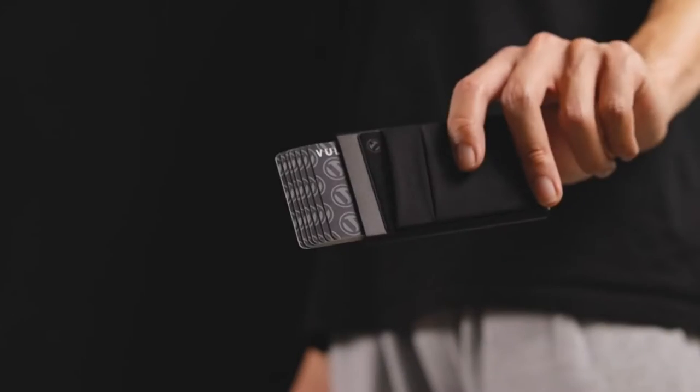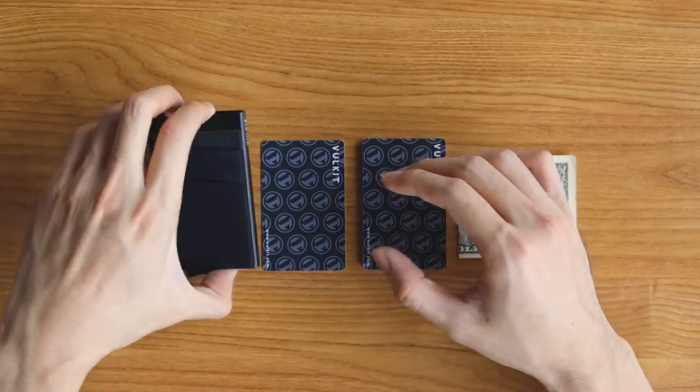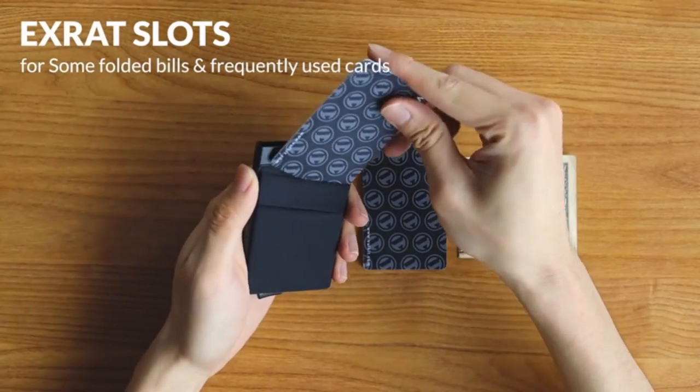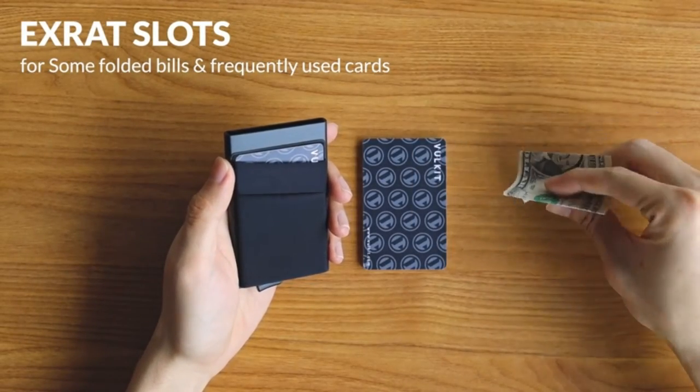Thanks to RFID and NFC blocking, the aviation aluminum construction and minimalist style make it the perfect accessory for any outfit or occasion, while the slimline design allows you to easily carry it in your front pocket or backpack. Upgrade your EDC with the VolkiCard Card Holder and enjoy a new level of convenience and security.